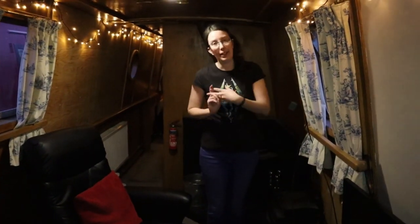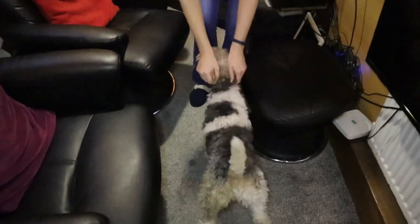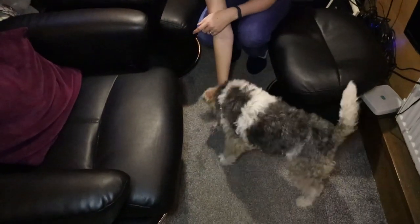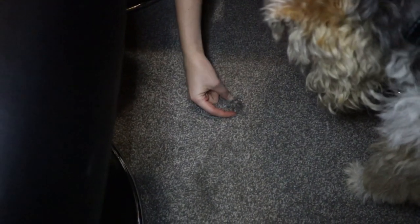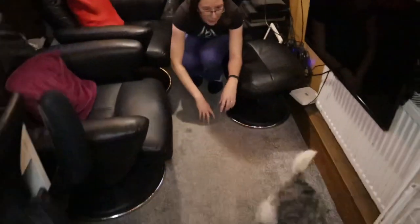We re-carpeted the boat ourselves because when we got it it smelled like wet dog and had carpet squares. So we ripped it all up including the underlay, got all new underlay and all new carpet. Pixel — yes, I'm talking to you — decided she was going to chew a hole in the carpet yesterday. You probably can see it on camera — it's a slightly raised bit because we patched it with a spare piece of carpet. We cut a perfect circle to replace where she ripped it and glued it to what was left underneath. Don't eat the carpet!